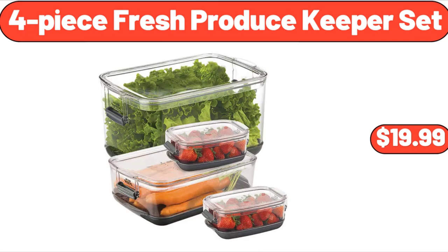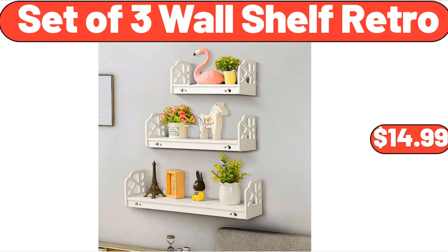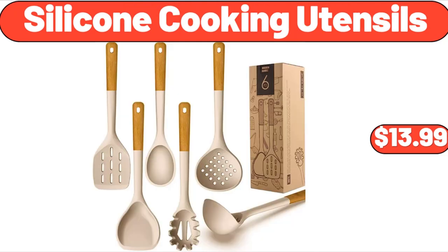4-Piece Fresh Produce Keeper Set, $19.99. Queen Size Metal Bed Frame, $149.99. Set of 3 Wall Shelf Retro, $14.99. Silicone Cooking Utensils, $13.99.